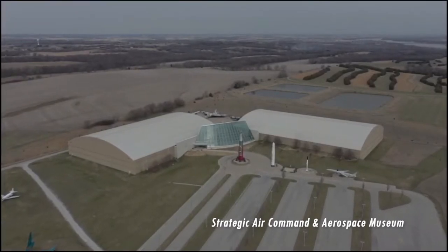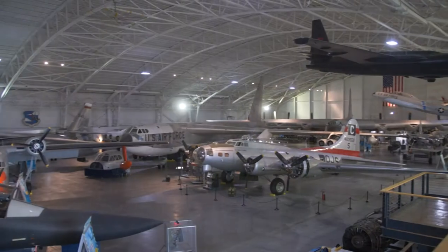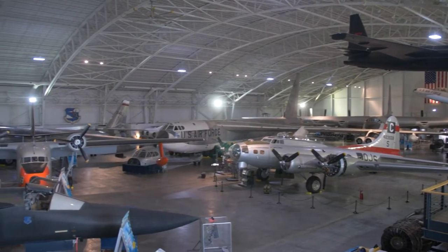The Strategic Air Command and Aerospace Museum's primary mission is to preserve the history of the Strategic Air Command and its legacy, and to preserve the aircraft and the artifacts that are part of the collection here.